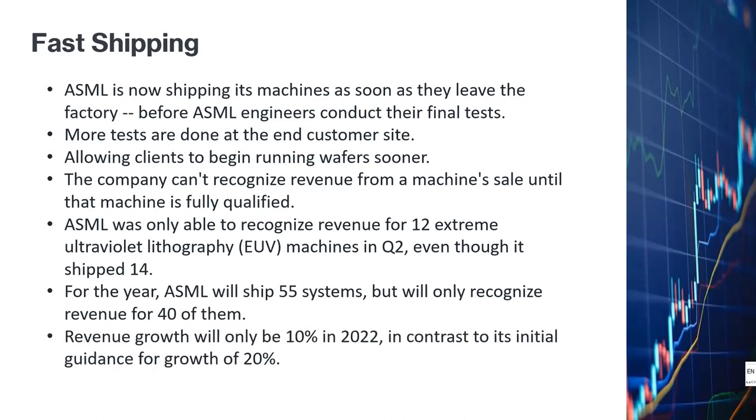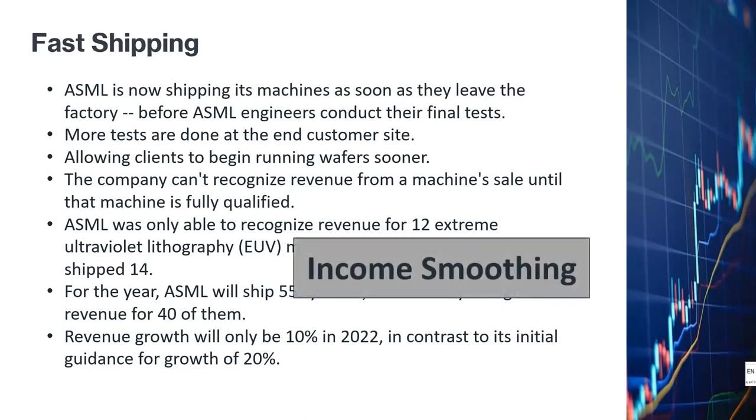Because of the delay in revenue recognition, sales growth will only be 10% for 2022, as opposed to the initial guidance of 20%. In my opinion, if they are shipping machines sooner, they should be able to recognize revenue sooner. I believe the real reason for delaying revenue recognition is that ASML management wants to do income smoothing — a fairly common practice among well-managed companies — deferring some revenues from 2022 into the future given the possibility of a global economic slowdown. Regardless, I still believe ASML is a good investment choice.